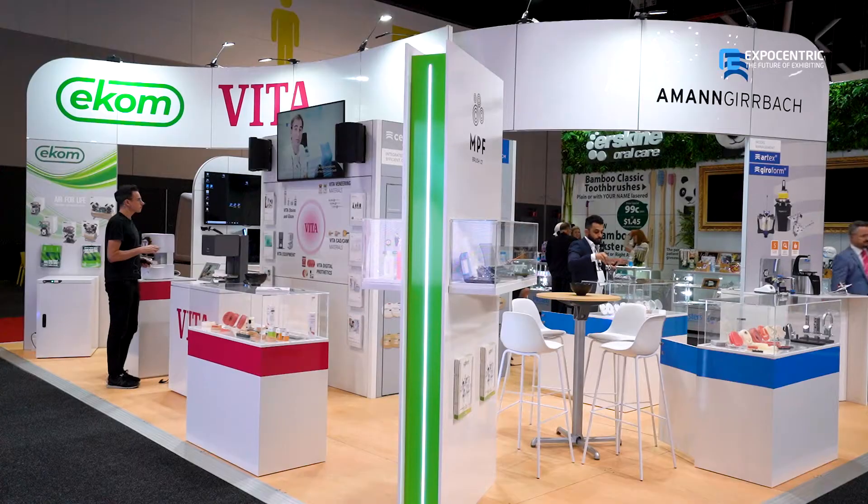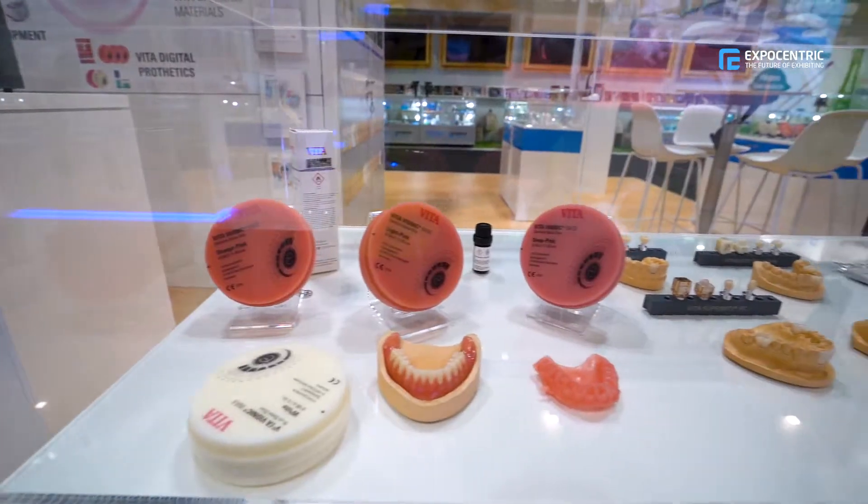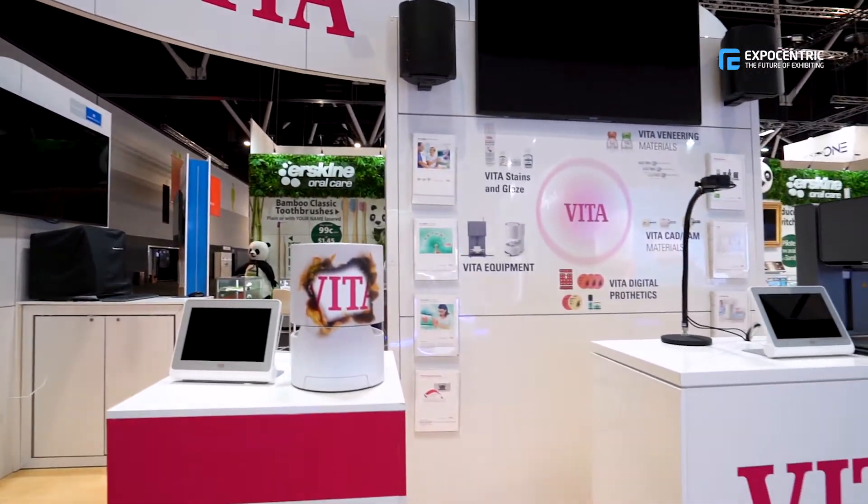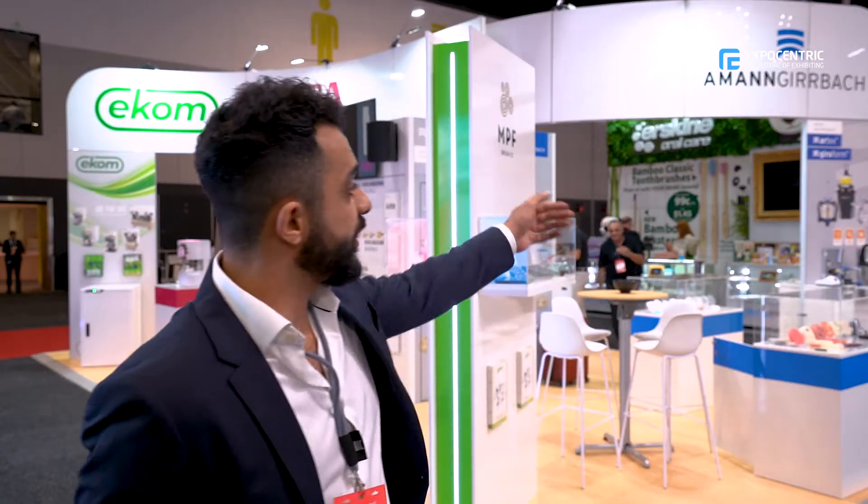My name is Tommy Boutros. I'm the director of Univadio Dental Supplies. We are basically a dental lab supply company. We mainly specialize in digital equipment like CAD-CAM and milling machines, although we also sell a lot of the classical equipment as well for dental laboratories.